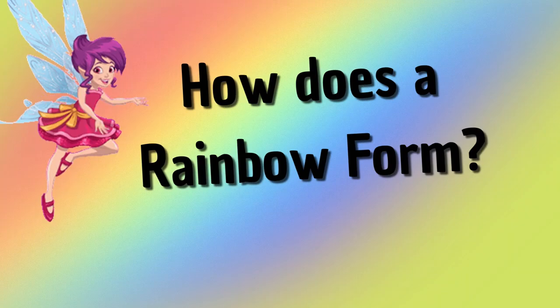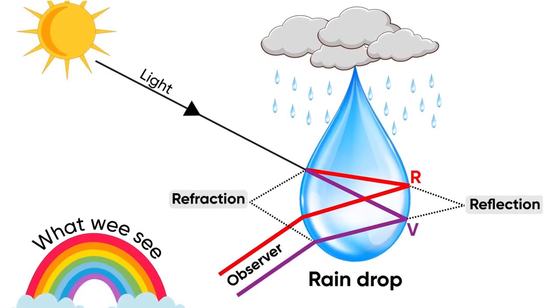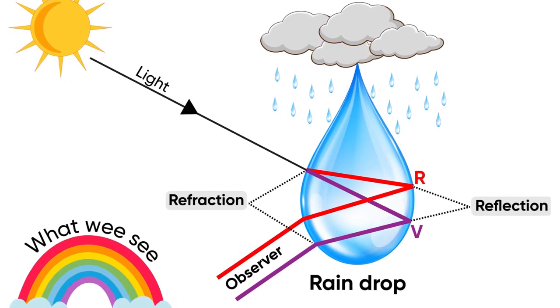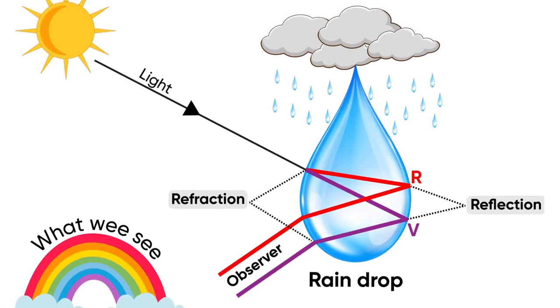Now let's see how rainbow is formed. The raindrop acts as a small prism and breaks the sunlight into a small band of several colors. Rainbow can be seen only when sun and rain come together. As light enters the raindrop, it bends slightly at separate angles, forming different light rays.